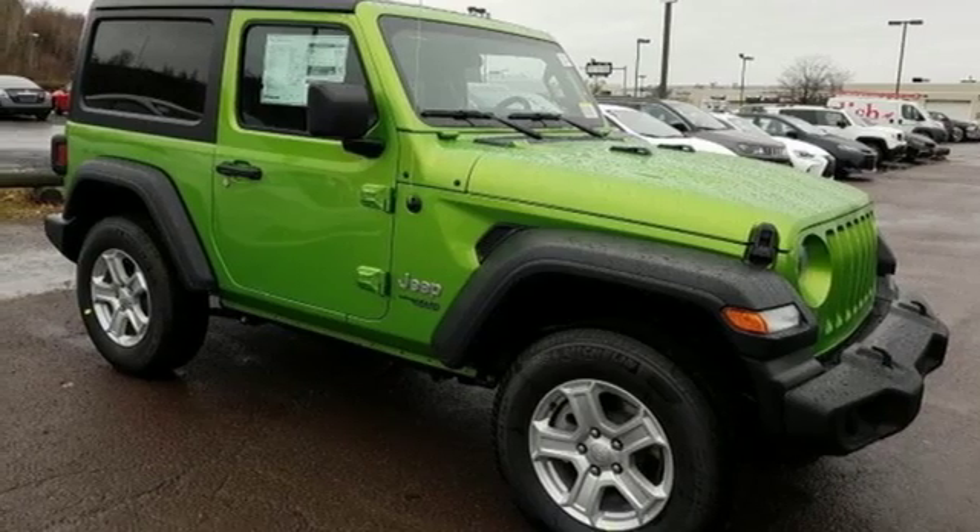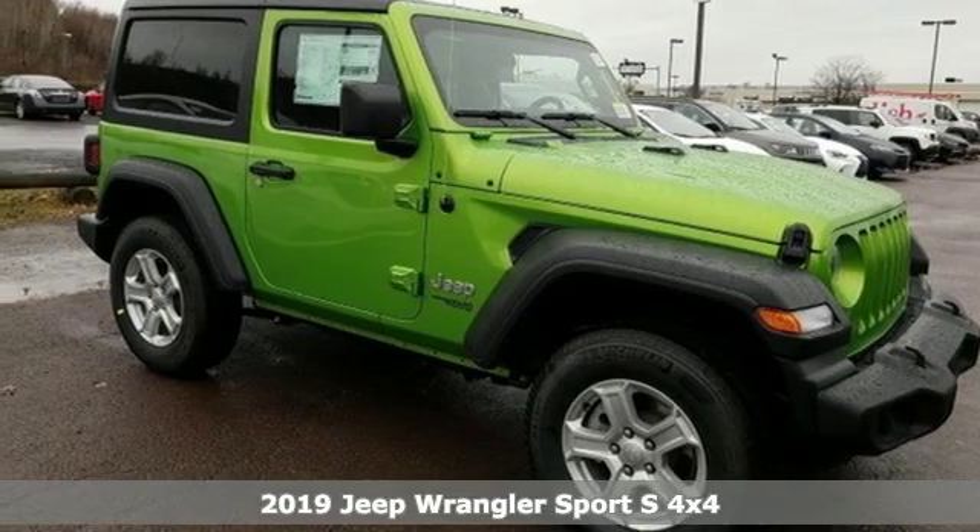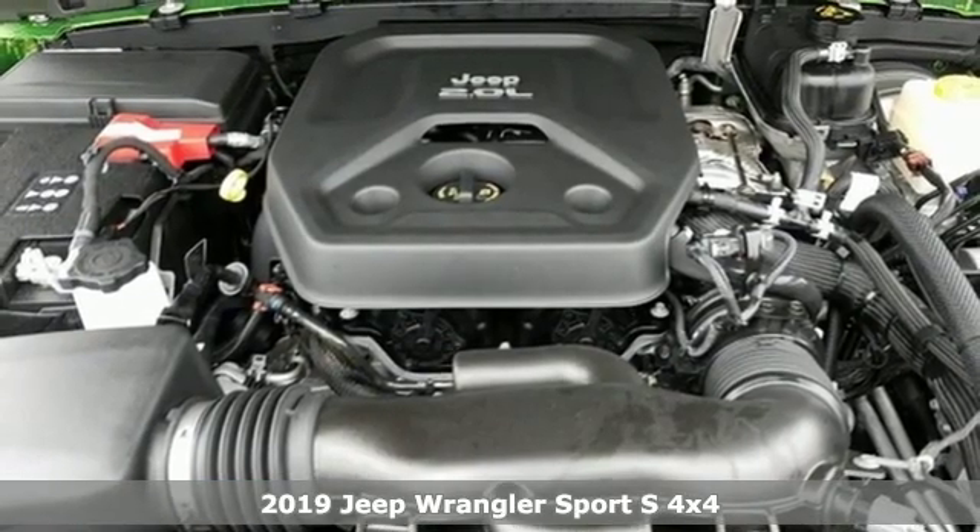Here's a new 2019 Jeep Wrangler. The Jeep life fits your life. It comes with great features you'll love.